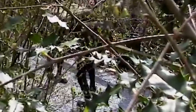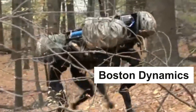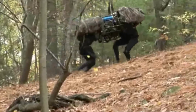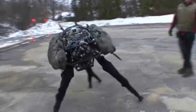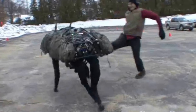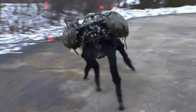Gear up for the next jaw-dropping entry: the one and only Big Dog. Big Dog was brought to life by the brilliant minds at Boston Dynamics, a company owned by tech giant Google. We're talking about a robot that's about as big as a small mule — part machine, part animal, and all kinds of amazing. Big Dog is like the ultimate weightlifter of the robot world, built to carry a whopping 100 pounds of gear — like lugging around a couple of bags of groceries without breaking a sweat.